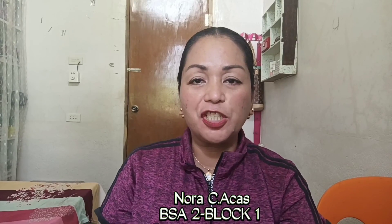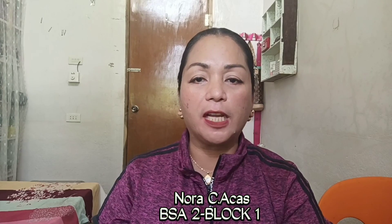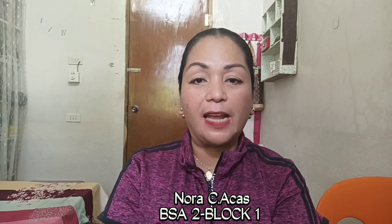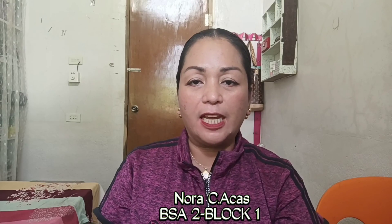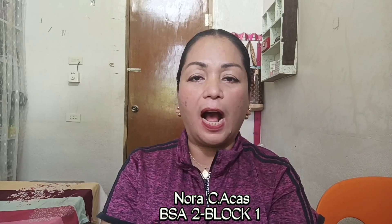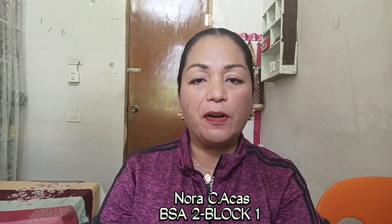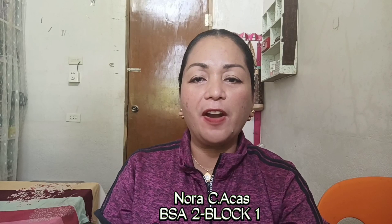And there you have it, ladies and gentlemen. You heard the Group 3 speakers for Unit 5 topics in Architecture and Engineering, in our subject History, handled by Mrs. Flora Lofranco Augusta Rosales. We hope you learned something from our video presentation. Thank you very much for watching.